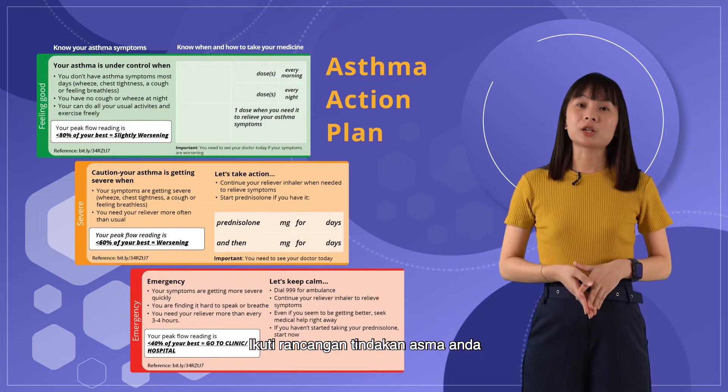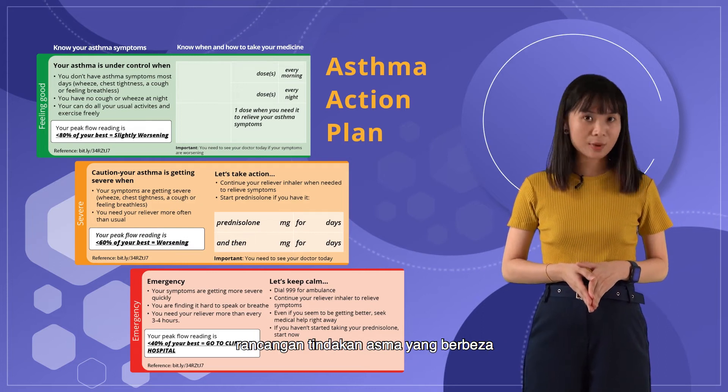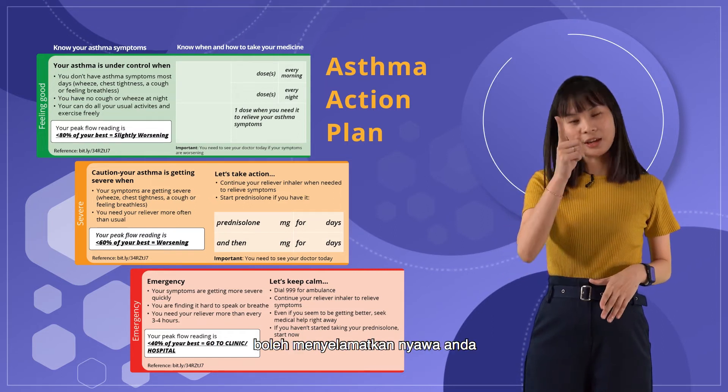Follow your asthma action plan as per your doctor's advice, as different patients might have different asthma action plans. Adhering to the prescribed therapy and following the asthma action plan can save your life.